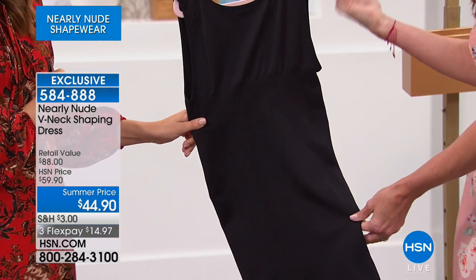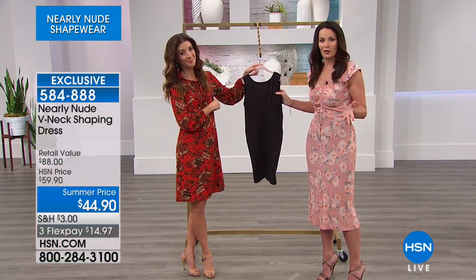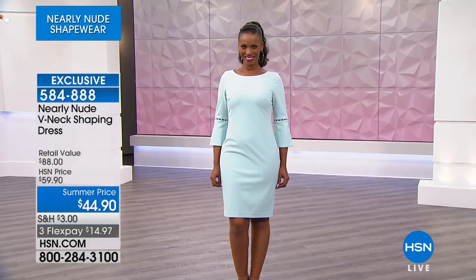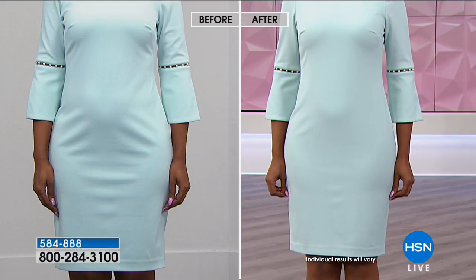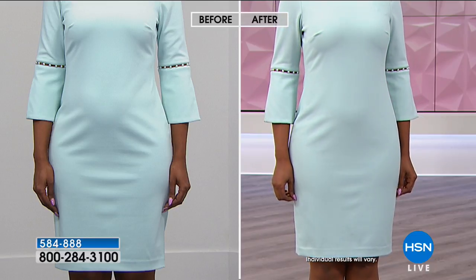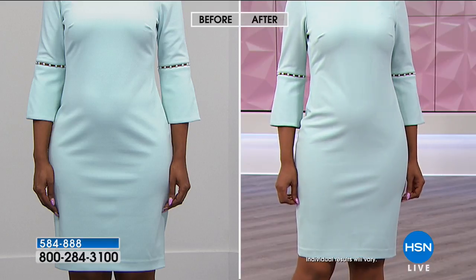Your dresses will fit better, they will look better, and you're going to feel better and be more confident. Look at this dress — look at Ingrid. That's the kind of dress you want to wear to your reunion, to graduations, to weddings. But it's not a forgiving fabric; it shows every little bump. Look at what it does when you wear this shaping tank dress underneath it.